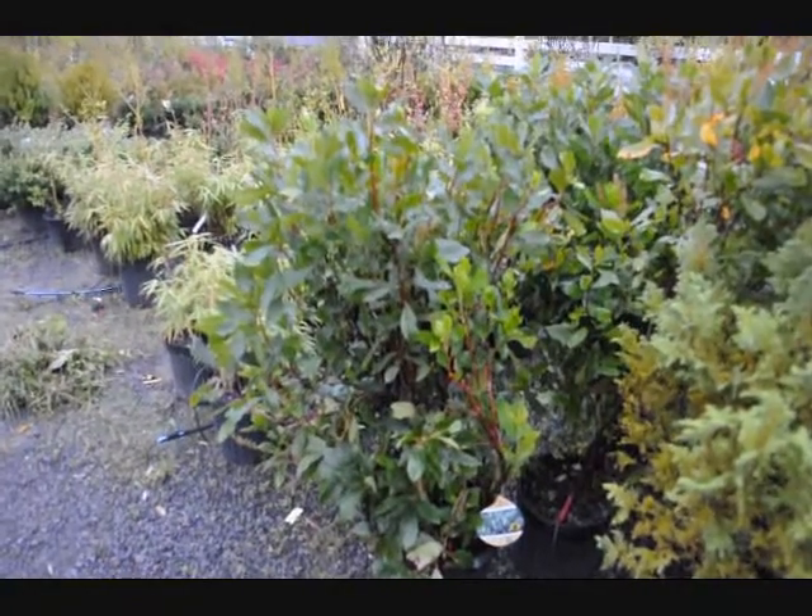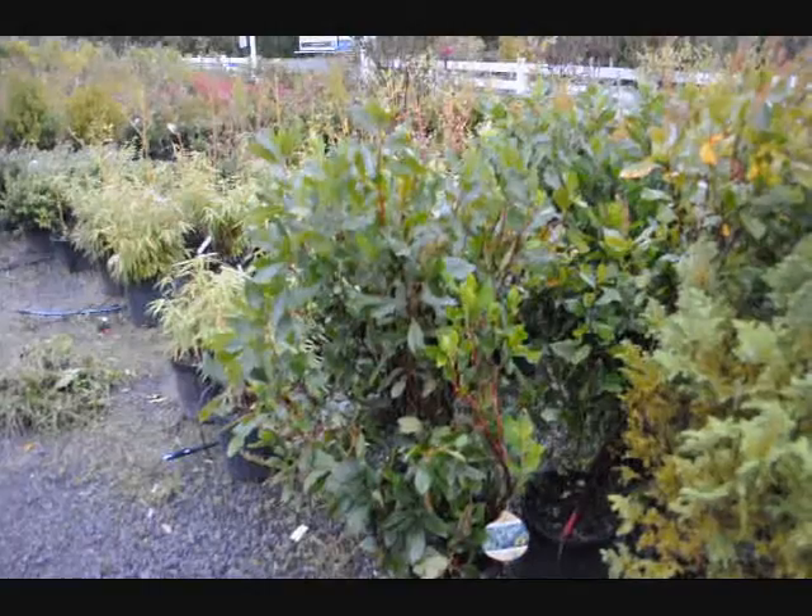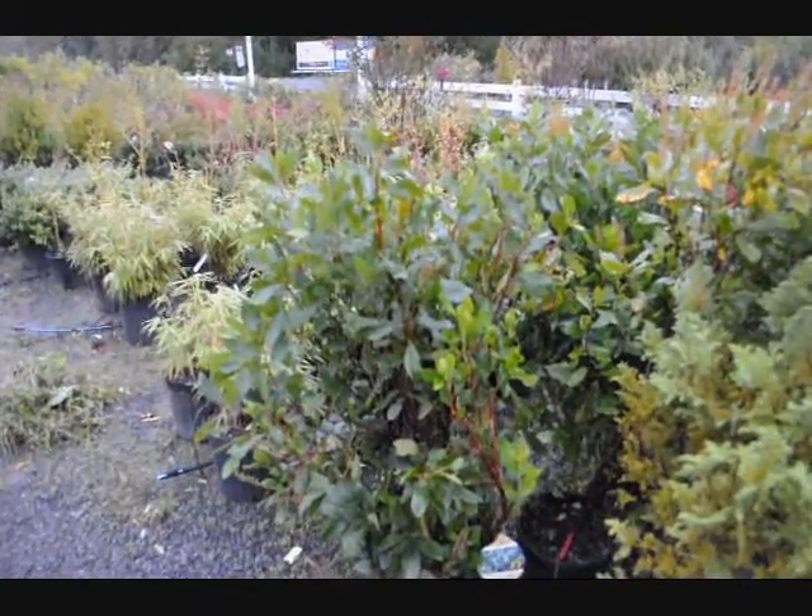This is ruby spice clethra — an interesting selection. It gets to be about five feet high. It's deer resistant, and it is also very fragrant.